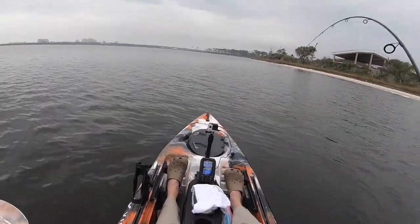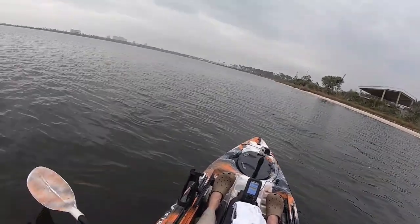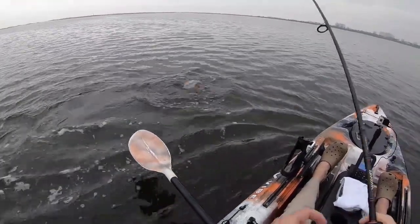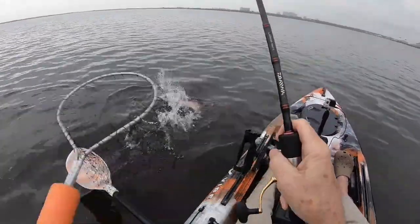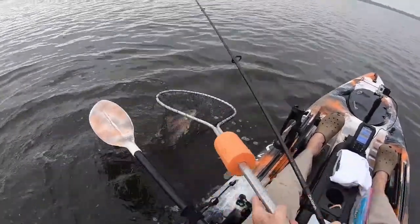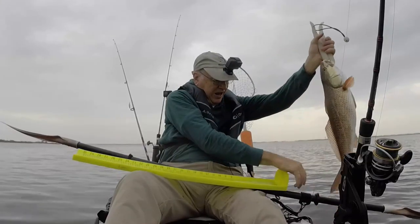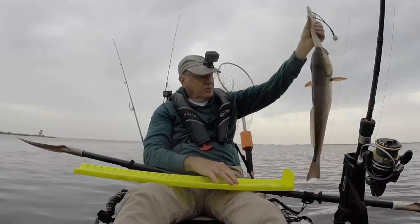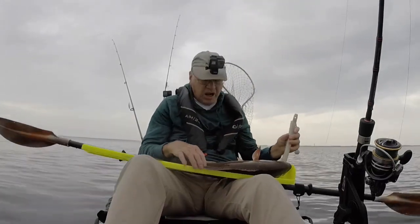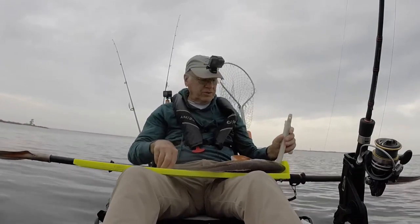There we go. Nice redfish. I think I got him licked, though. Yes, I do. I'm going to say 21 inches — actually, he's 22 and a half.